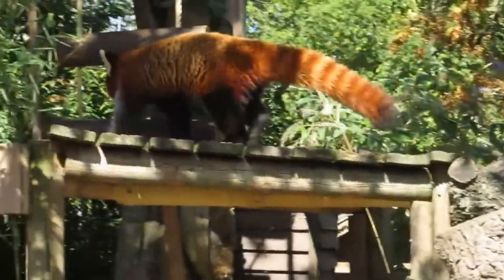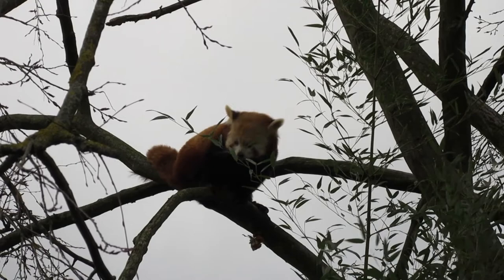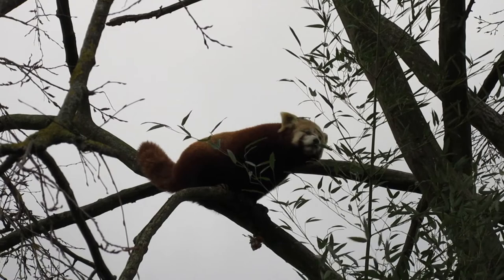Adorable, fuzzy, and about the size of a house cat, red pandas are endemic to the high forests of the eastern Himalayas. They're distinguishable by their thick red fur, short snouts, and pointed ears, but what really sets these mammals apart are their bushy ring tails and the teardrop-shaped markings below their eyes.